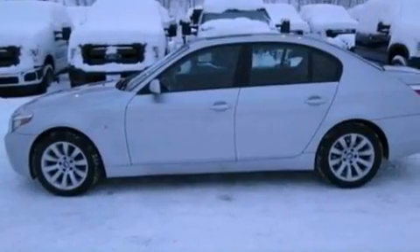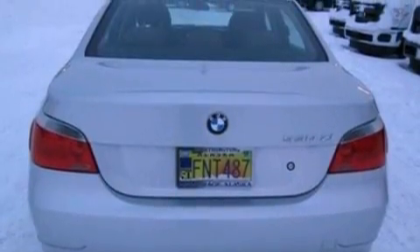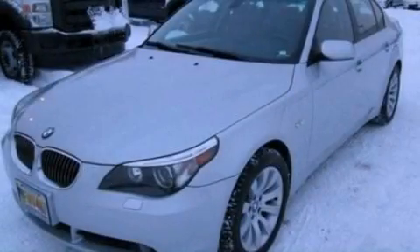BMW individual composition, an anti-lock braking system, dual power seats, and fog lamps. Call or visit us right now and arrange your test drive today.